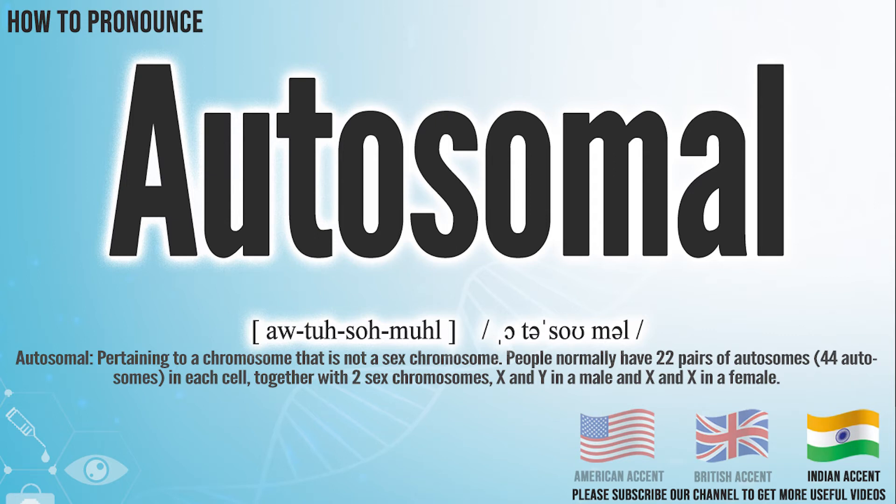In the Indian accent, it pronounces autosomal. Autosomal.